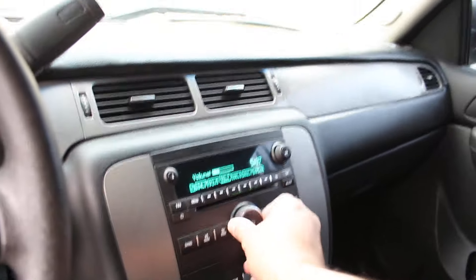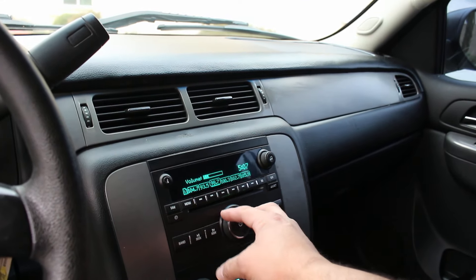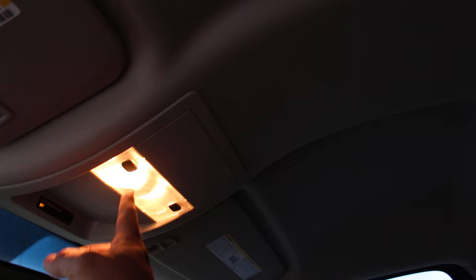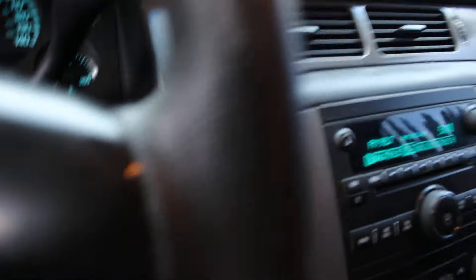Everything does work — stereo works, super nice cold air conditioner, dome lights, map lights all work and light up all the way to the back. Once you open the doors the lights come on, and you have the power to turn them off from the switch. Honk does work.